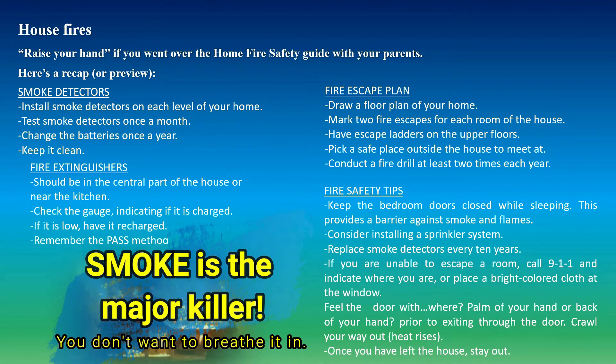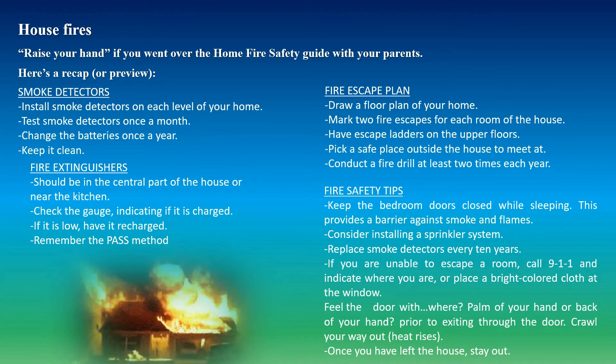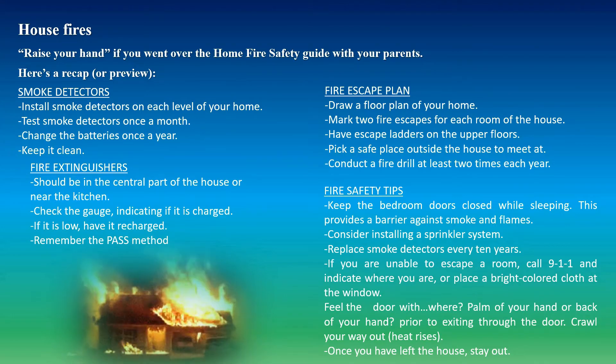Consider installing a sprinkler system. Replace smoke detectors every 10 years, and don't forget to keep checking them and replacing the batteries. If you are unable to escape a room, call 911 and indicate where you are, or place a bright colored cloth at the window.